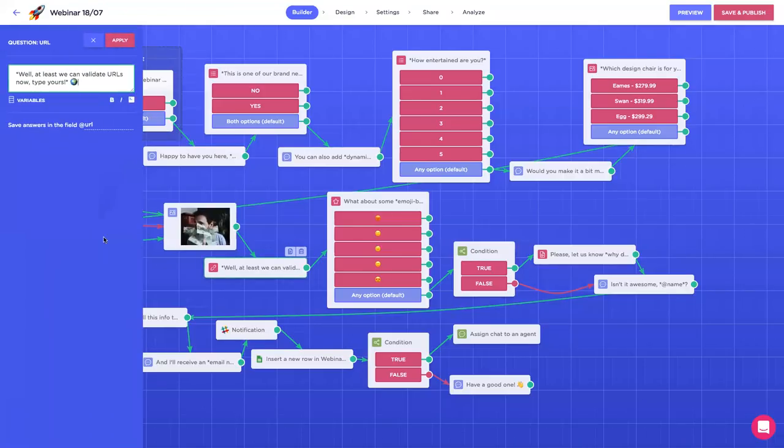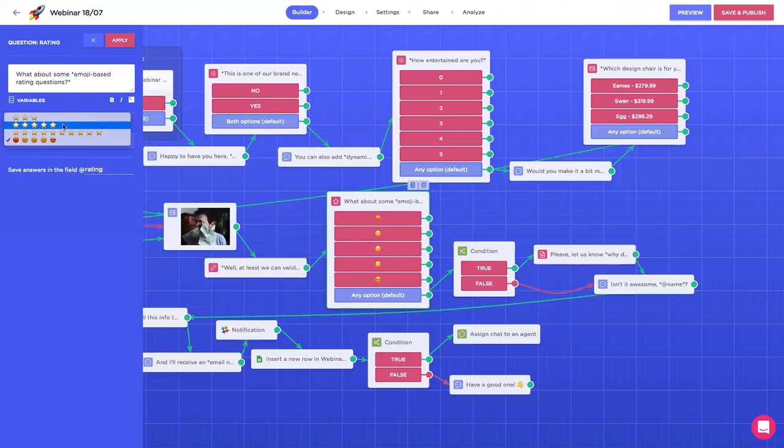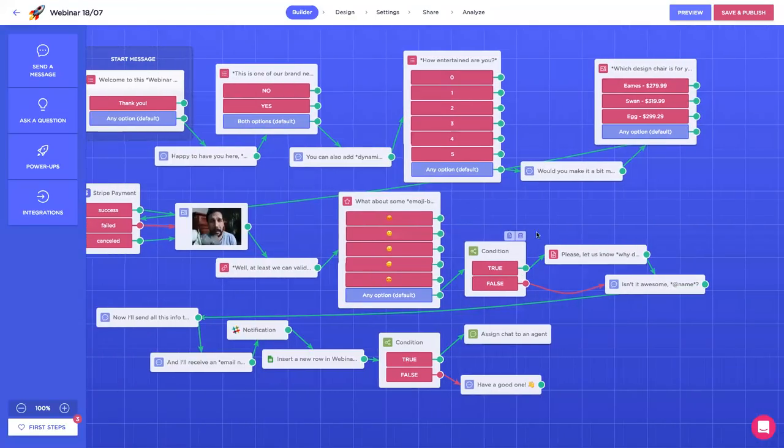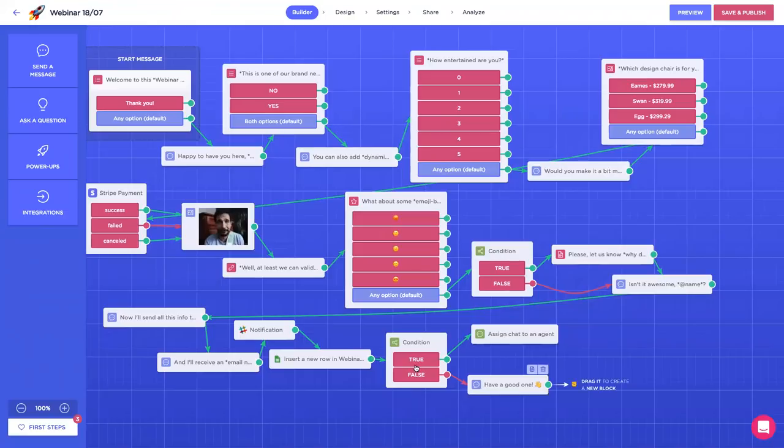This next question is the URL validation. If it doesn't contain a dot plus at least two characters, the system won't validate it and will ask again. Then this rating question — you can select between different scales, and we'll be adding more customization options. And here comes the conditional logic. Every time you see 'condition,' it means conditional logic and some cool stuff is happening right there.